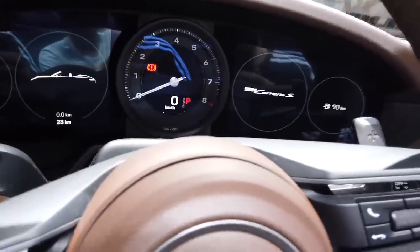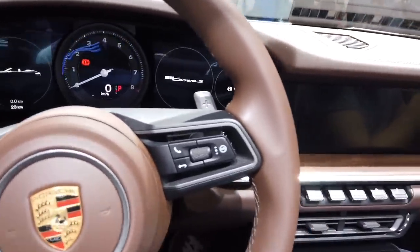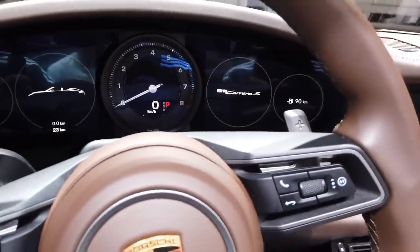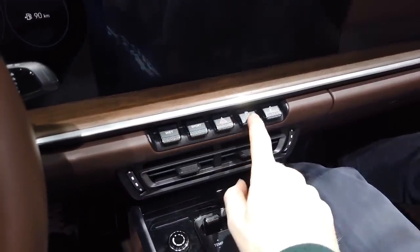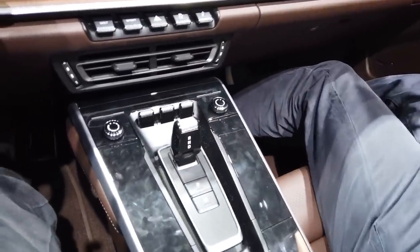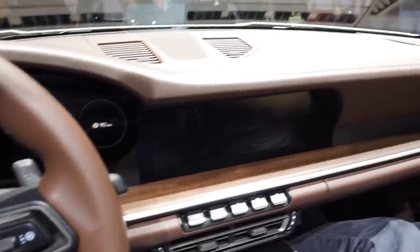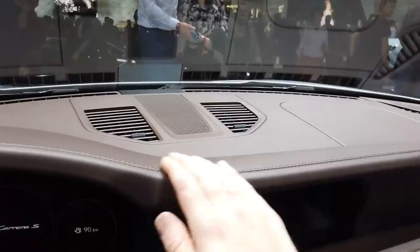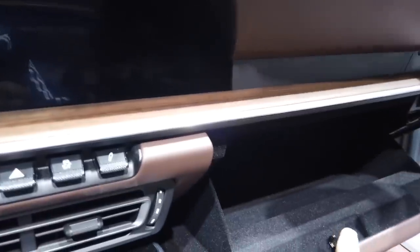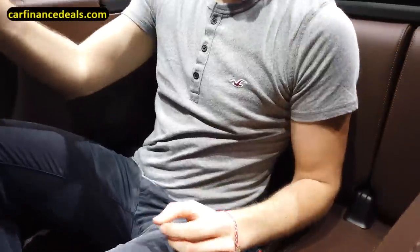First time sitting in the 992 - a nice place to be. Very retro but modern look to the dials. I actually really like the dashboard here, very consistent with the 991. In fact this bit is good - nice touch screen. Good space, yeah. It's not so comfortable though.